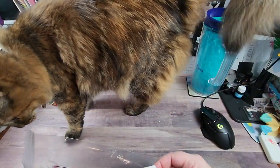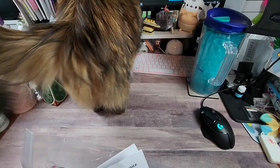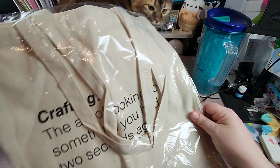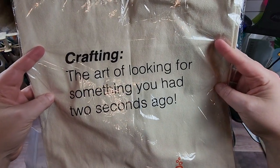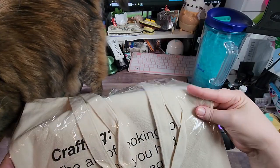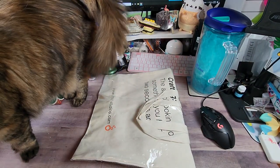She's purring now. I placed this order on the 14th, so it took about 10 to 11 days to get here, which I'm not going to complain about. When I ordered this, they were doing a promotion where all orders got a tote bag. So here we go — the tote bag says 'crafting: the art of looking for something you had two seconds ago.' Well, isn't that the truth! I thought it was going to be the other one with the logo on it, so that was a freebie.